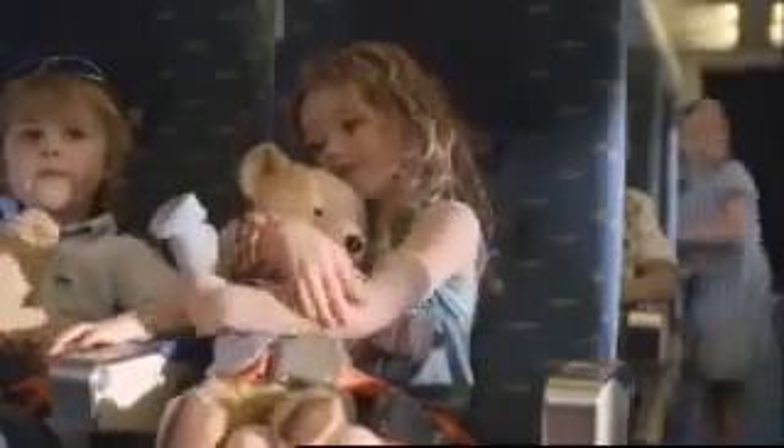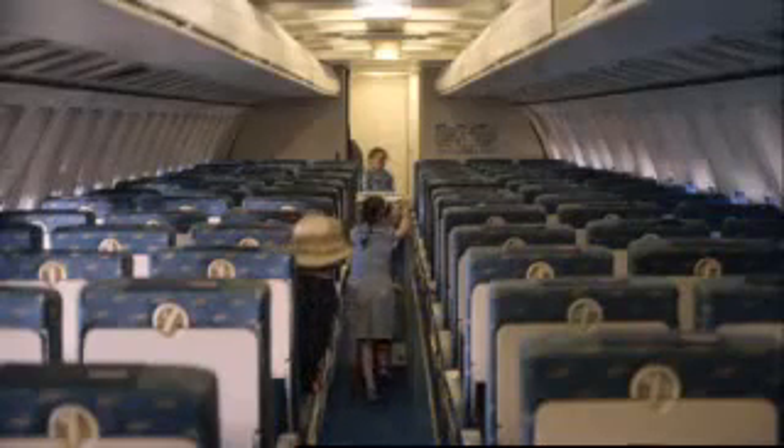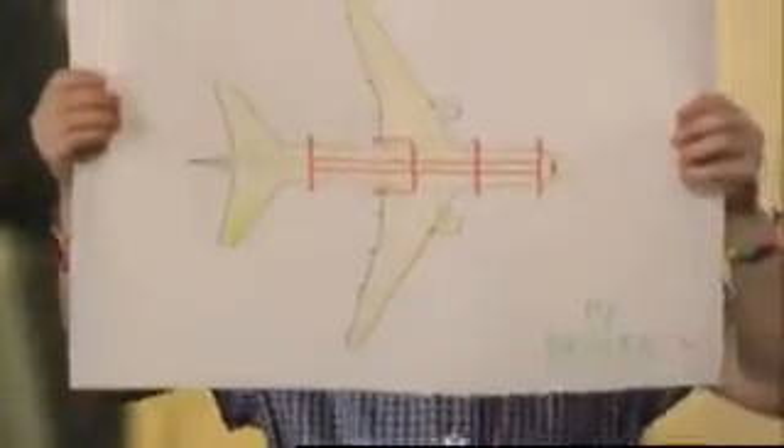In the unlikely event of the aircraft having to make an emergency landing, you must adopt the brace position demonstrated on your safety card. There are eight emergency exits. Your nearest exit, which may be behind you, is being pointed out now by your cabin crew.